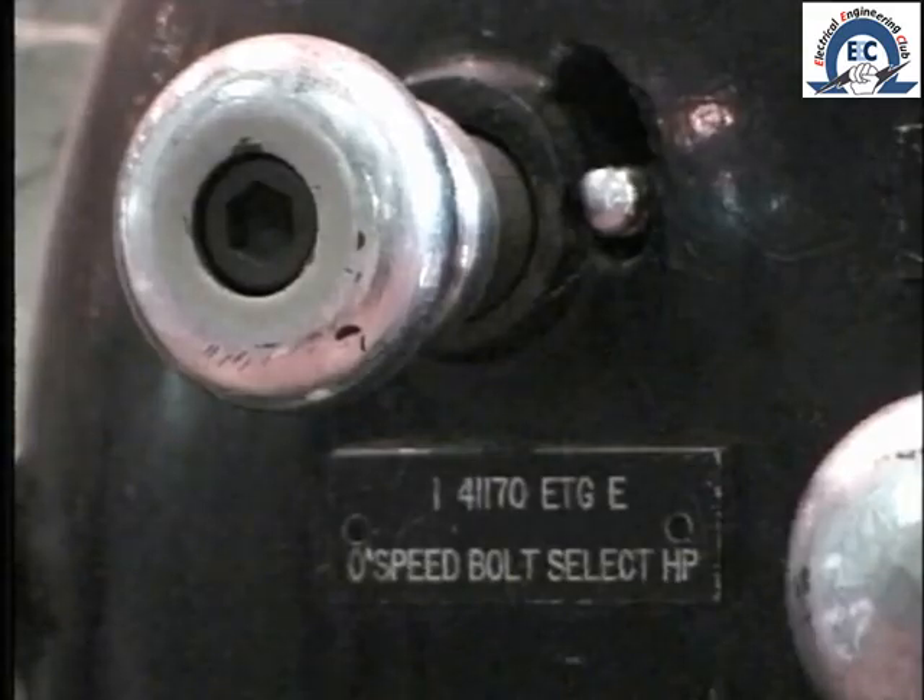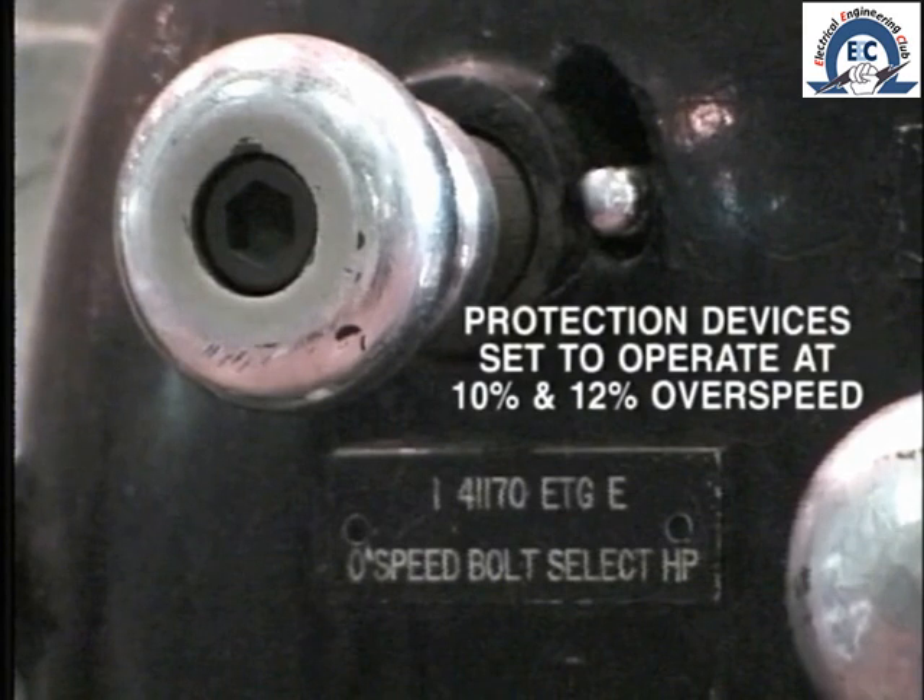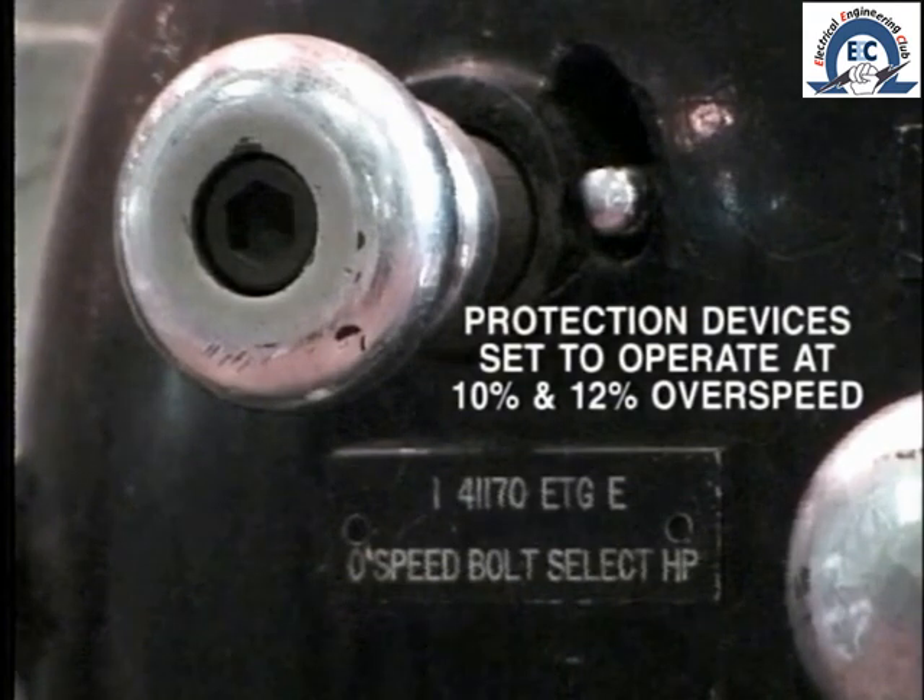In practice the speed would not get that far, because centrifugal force acting on the mechanical turbine and generator rotor would cause them to break up. Several instances have been reported of turbine blades and sectors of turbine wheels passing right through the turbine shell into the turbine room, with the potential for injury to plant staff and damage to other equipment. To prevent this, one and sometimes two quite separate overspeed protection devices are installed, set to operate at ten percent and twelve percent overspeed.